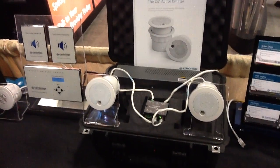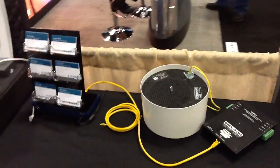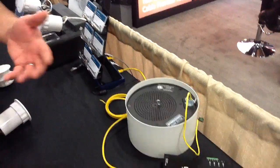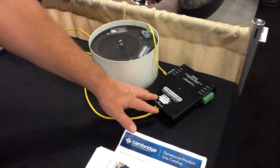All of our systems use standard category cabling, so it's very easy to install. We recently acquired one of our competitors, Dynasound, so we're now able to offer great in-plenum and under-floor masking solutions as well using our new DS8000 solution.